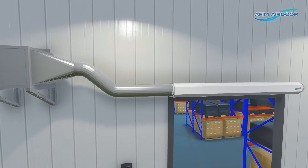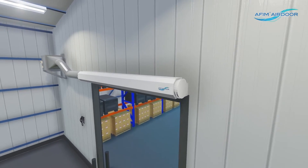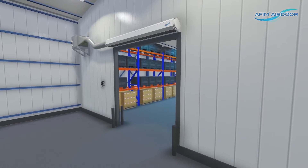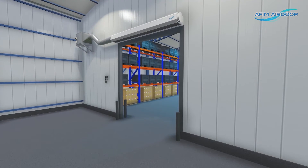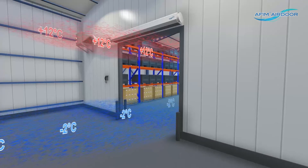The AFIM Air Door creates an invisible aerodynamic separation between two climate zones. In an open passage to a colder climate, the cold air will leave the cold climate at the bottom of the passage and the warm air will flow inside at the top. This is called the natural heat transport.